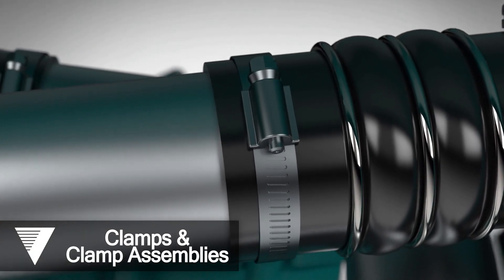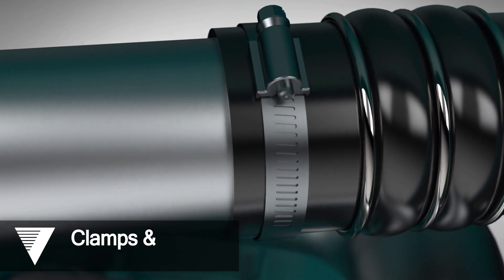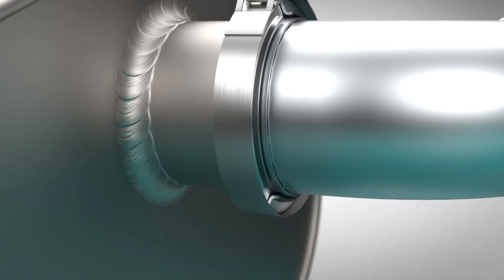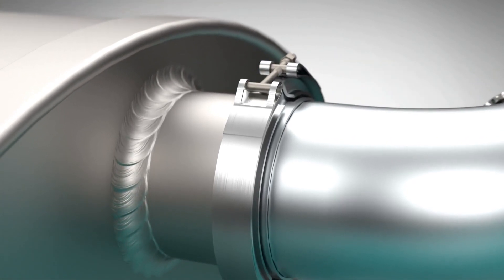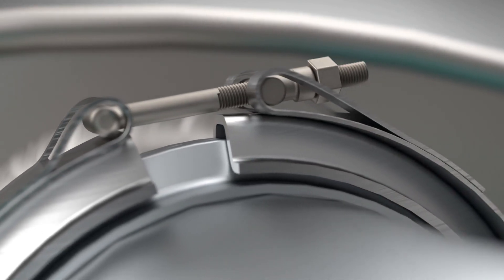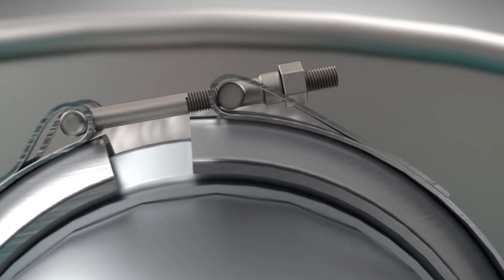Vibrant Power designs and supplies a diverse assortment of high-quality clamps and clamp assemblies featuring various flanges and connectors for many applications. We have designed clamps for buses, cars, standby generators, military vehicles, construction equipment, and much more.